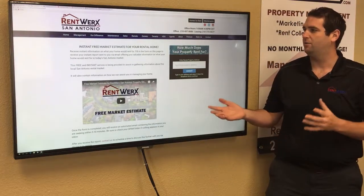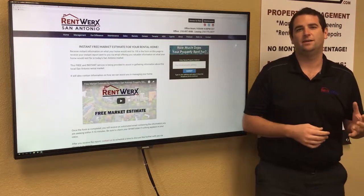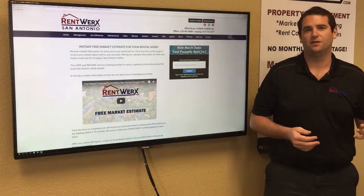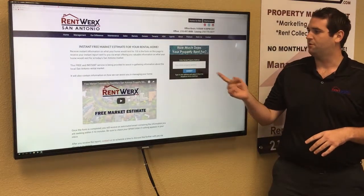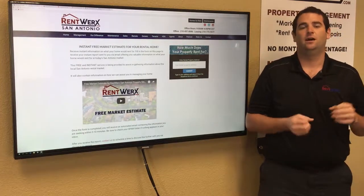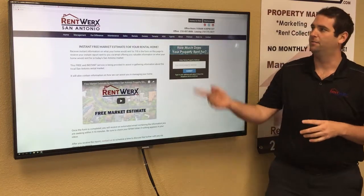The first thing we have is our market estimate tool. It's on our website — it's a quick way to get an estimate of what your home could rent for, and we'll get you the report usually in about five minutes. All you do is put in your property address, bedroom count, bathroom count, square footage, and your email address, and then we'll send you out that report in about five minutes.